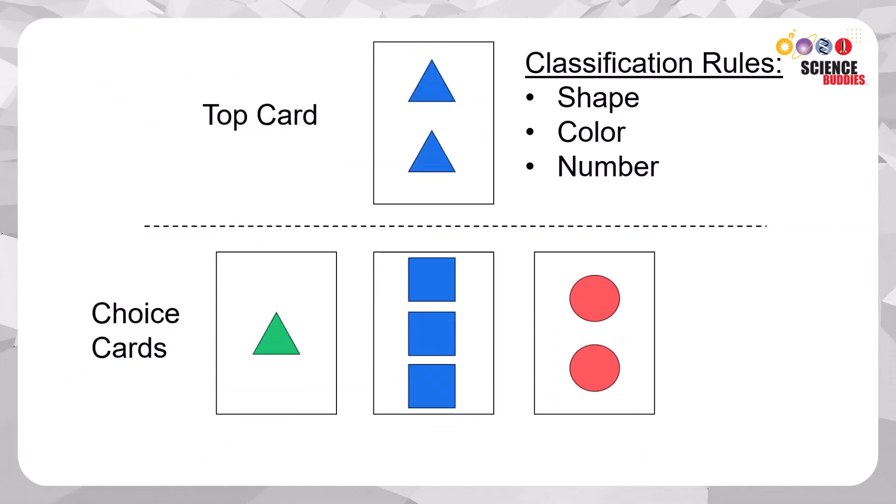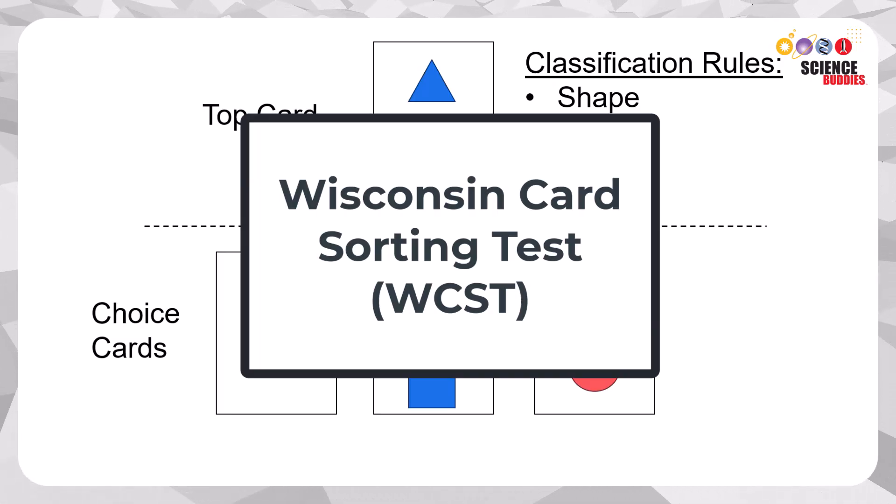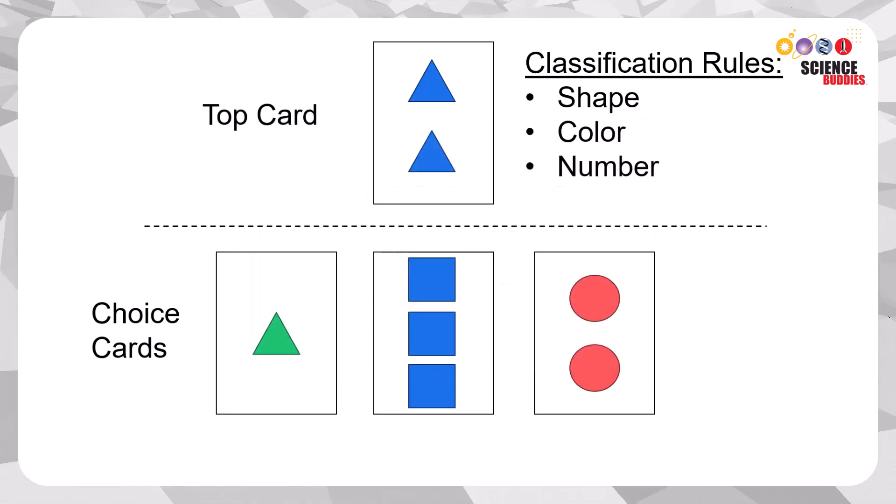The Wisconsin Card Sorting Test is used to assess executive function in clinical trials and neurological exams. However, it's also a fun game to play.